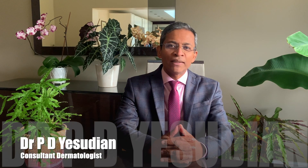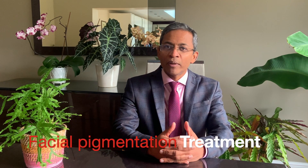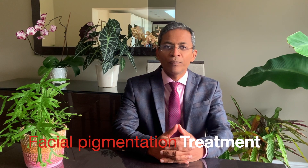Hello everyone, my name is Dr. Yasudian, a consultant dermatologist based in the UK. Today we will look at various topical treatment options for conditions that cause pigmentation of the facial skin. It's based on a review article that was published in this month's British Journal of Dermatology.